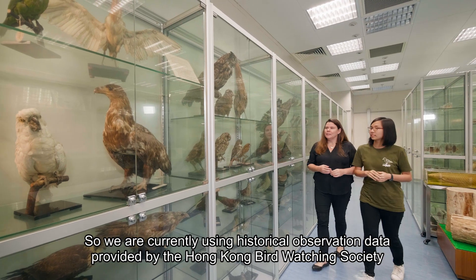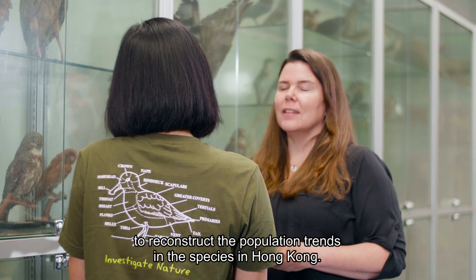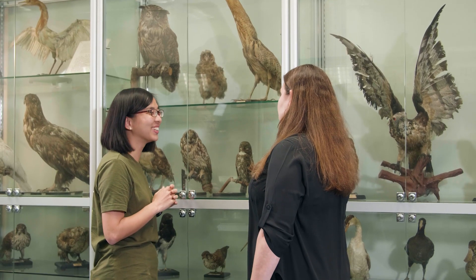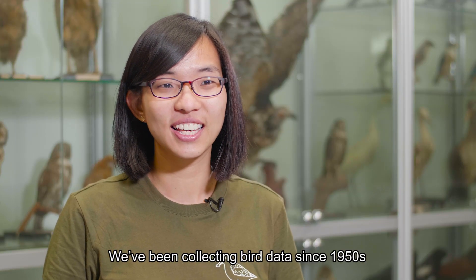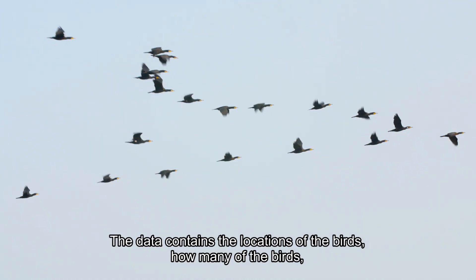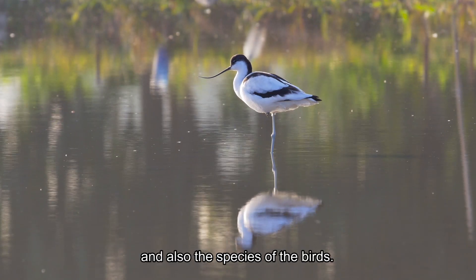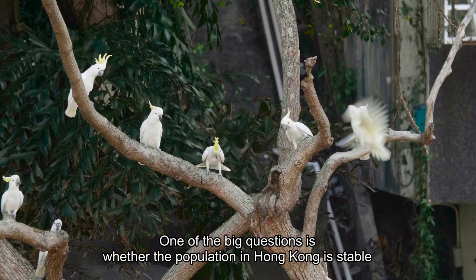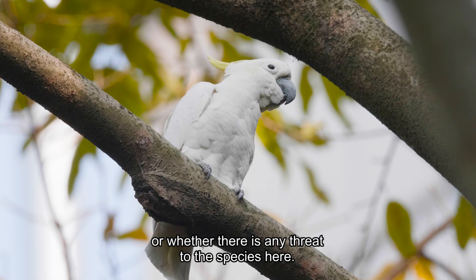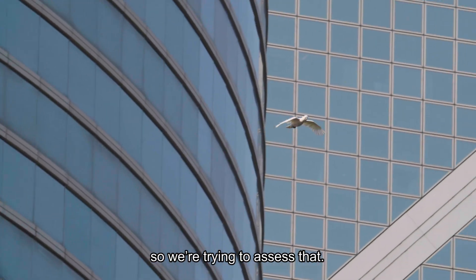We're currently using historical observation data provided by the Hong Kong Bird Watching Society to reconstruct the population trends of the species in Hong Kong. We've been collecting bird data since the 1950s, so we've got the biggest bird database in Hong Kong. The data contains the location of the birds, how many there are, and also the species. One of the big questions is whether the population in Hong Kong is stable or whether there are any threats — there may be ongoing poaching or they may not be breeding successfully, so we're trying to assess that.